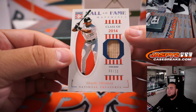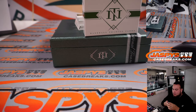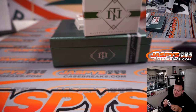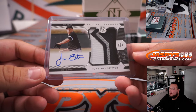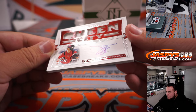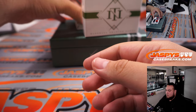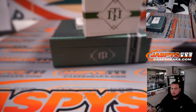We have Frank Thomas eight out of ten, Class of 2014 Hall of Fame — that's for the Chicago White Sox and Ed. I think we just have a couple RPAs back to back: Jonathan Stevie to 99 for Chicago — so that's back-to-back hits for Chicago right there. Queen City: Tyler Stephenson to 99. We have a Daniel Johnson three-color patch RPA for Cleveland Guardians, going to Ed.